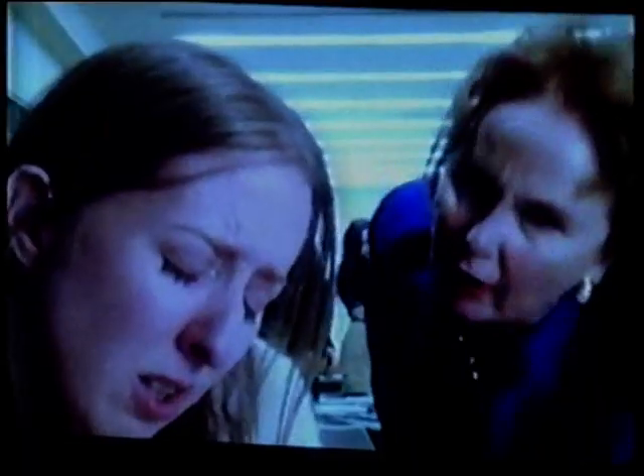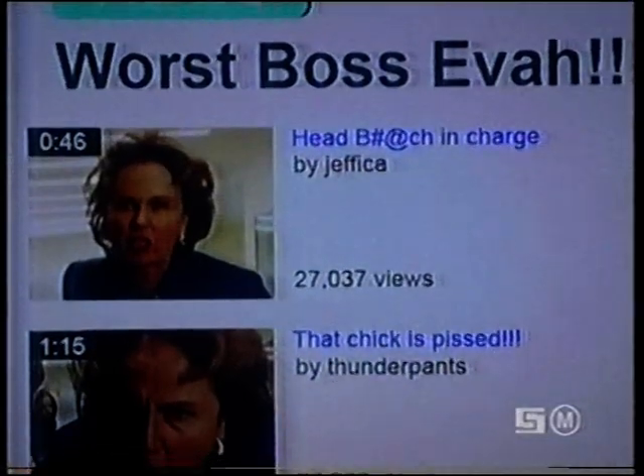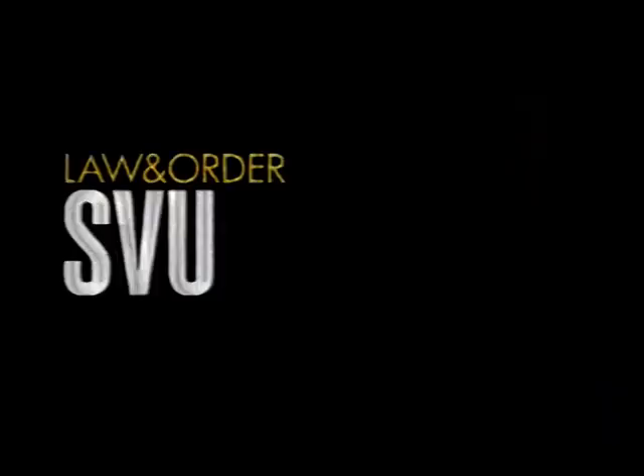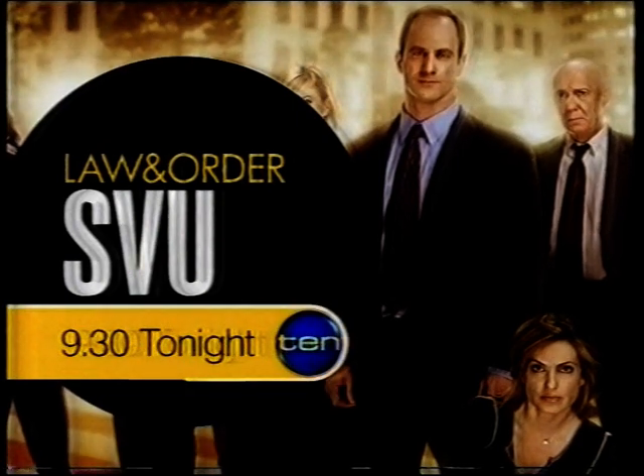If you think your boss is tough — I just found three titles — then wait till you see why this job is murder. S.B.U., 9.30 tonight on 10.